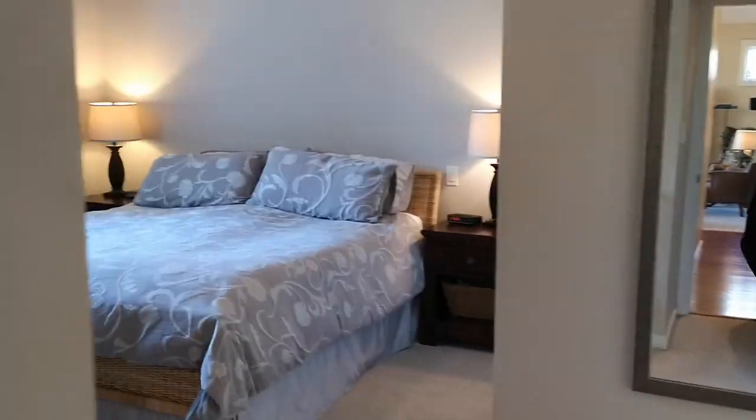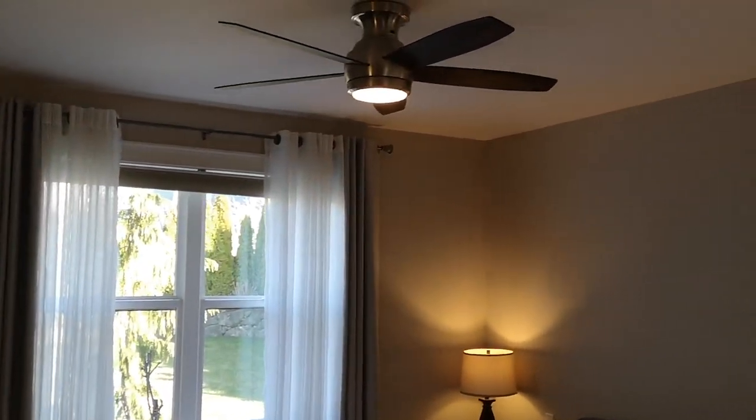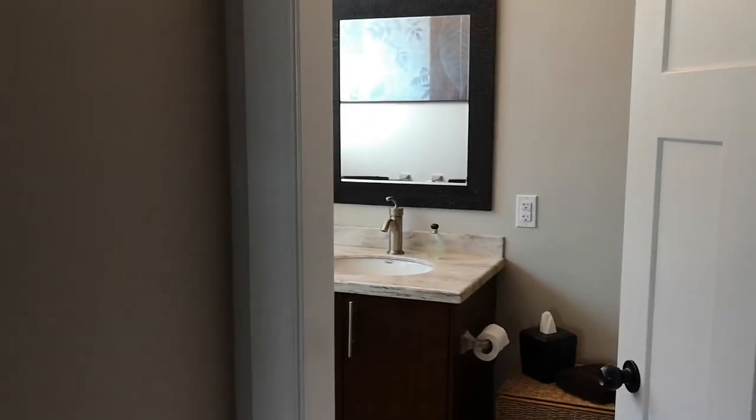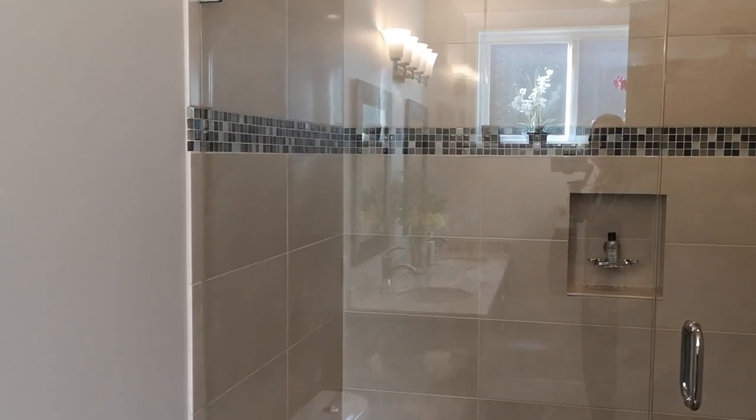Just off the living room is the master bedroom. Great size, plenty of width for a king-size bed. Looks into the backyard, beautiful setting. And it's serviced by a five-piece bath, heated tile floors, and around into a wonderful walk-in shower. Just really nicely done.